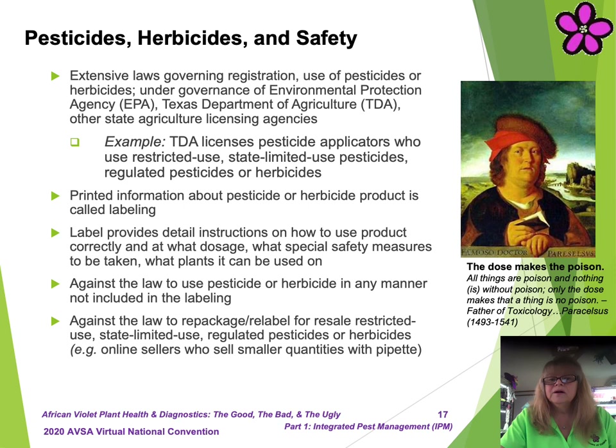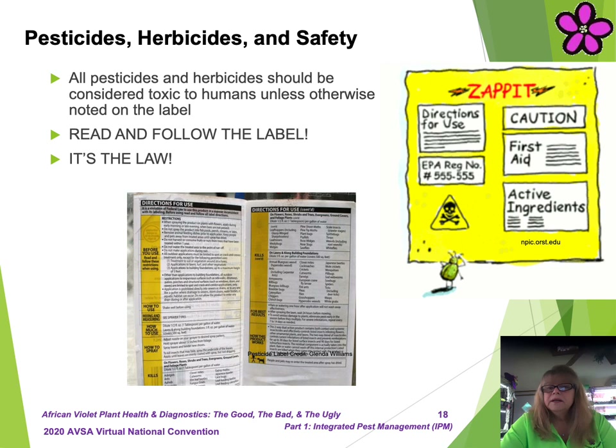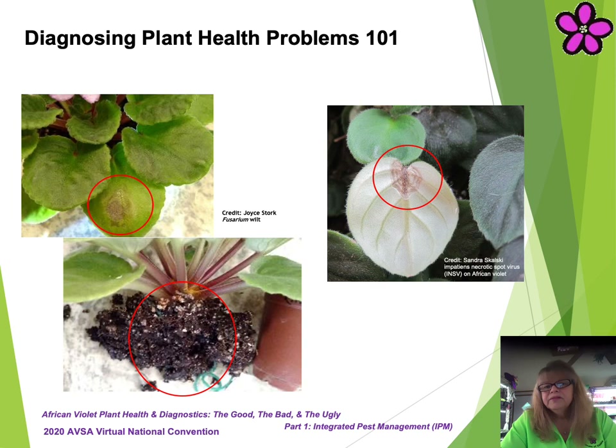eBay sellers who sell smaller quantities with a pipette are repackaging and relabeling products for resale. They attempt to skirt the intent of the law by selling the pipette while including the actual product as a sample. Please use your best judgment when considering a purchase like this. Improper labeling by a seller could potentially result in a negative, unexpected outcome for the purchaser. The individual who makes the final product purchase always assumes full responsibility for any outcomes, good or bad, from any direct contact with the product. As Paracelsus, the father of toxicology, said: 'The dose makes the poison. All things are poison and nothing is without poison. Only the dose makes a thing not a poison.'